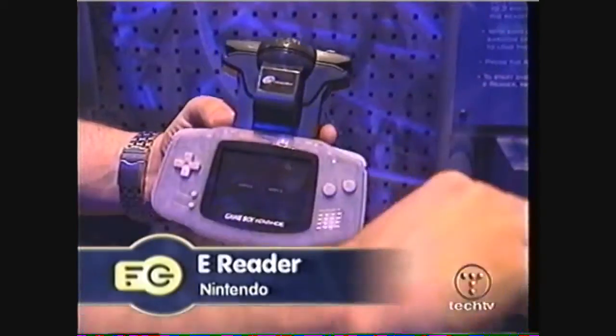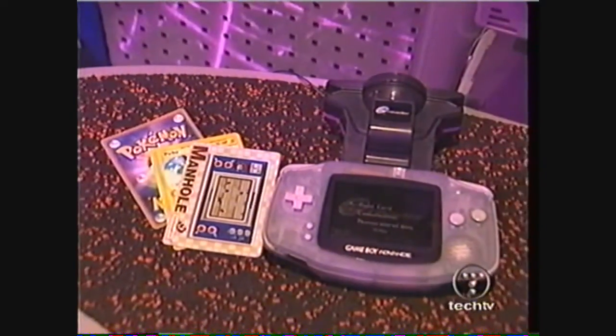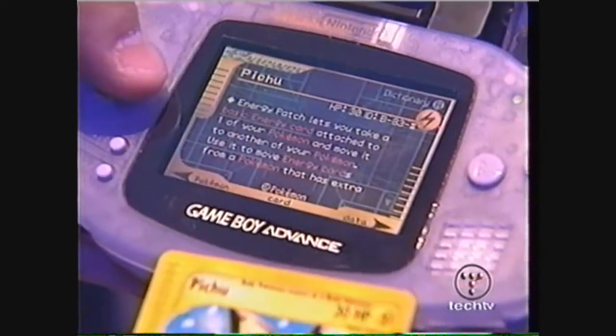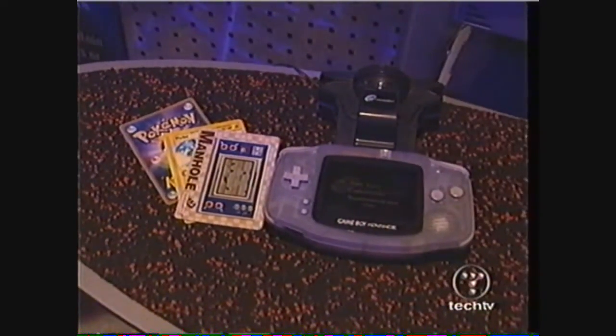This is the E-Reader from Nintendo. Due out in stores mid-September, the E-Reader system consists of two parts: the actual reader and the cards. Swipe the card through, and mini-games, bonus levels, or characters are automatically retrieved. The cards will sell in packs of 3 to 9 for $2 to $3 a pack.